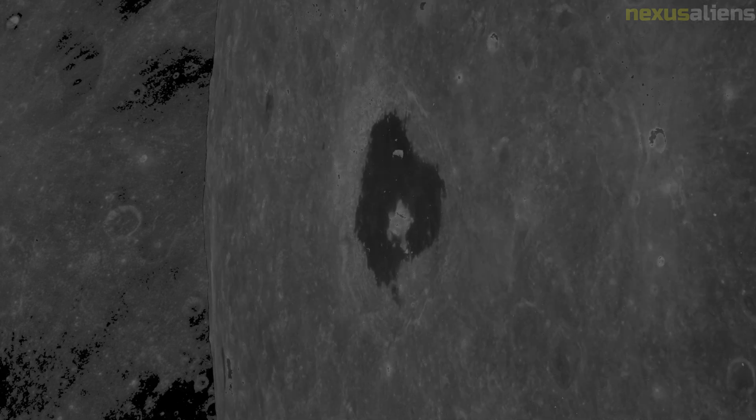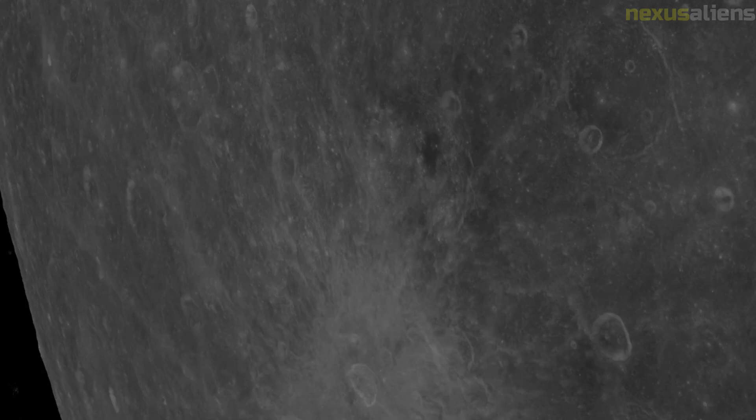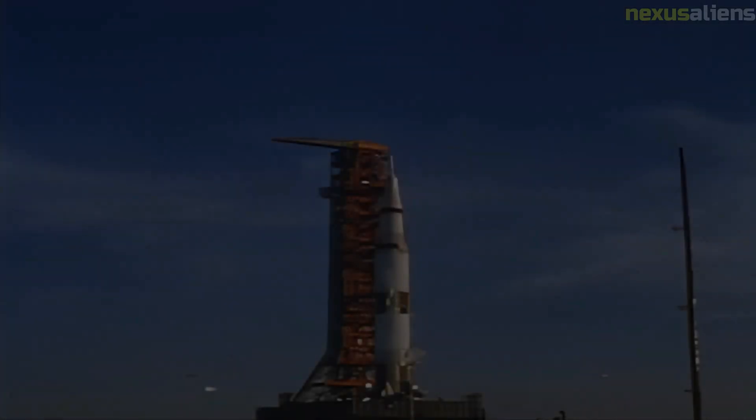At exactly 61 hours after launch, about 24,200 miles from the moon, the crew burned the RCS for 11 seconds. At 64 hours into the flight, the crew began to prepare for Lunar Orbit Insertion 1.